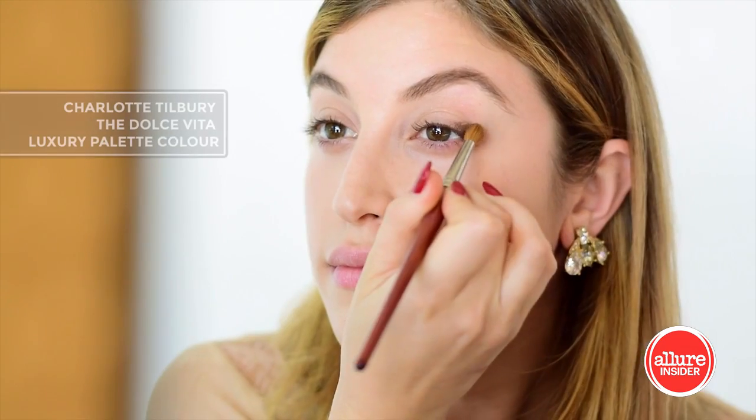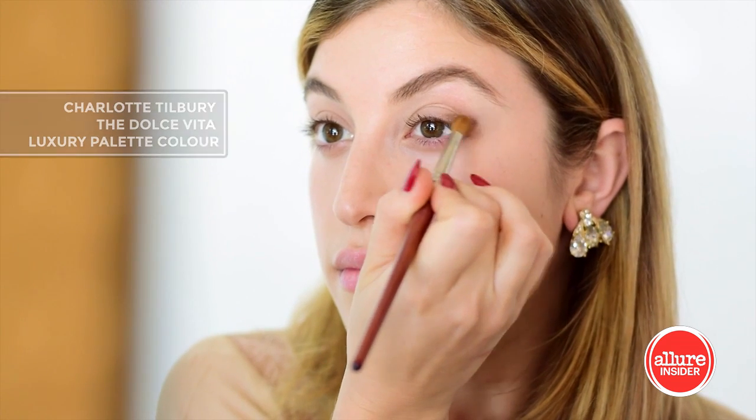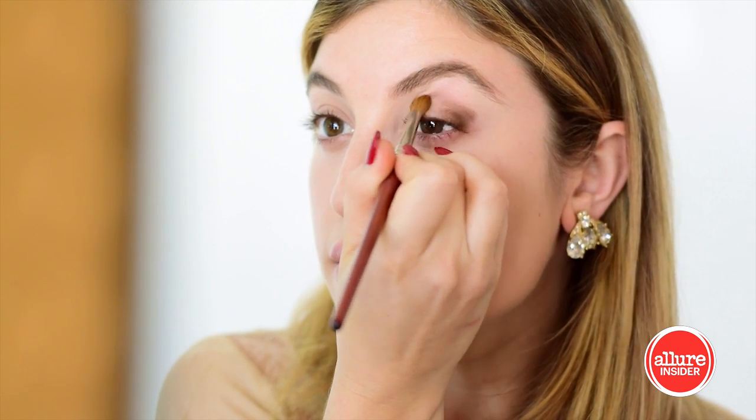I'm using the Charlotte Tilbury Dolce Vita palette, using the chocolate shade to contour my crease. I'm blending it out, up, and then back in.